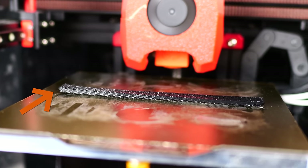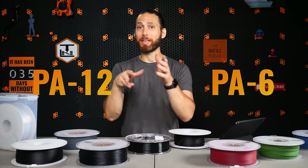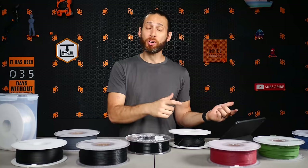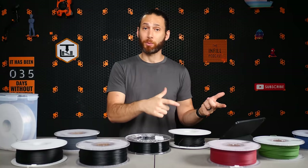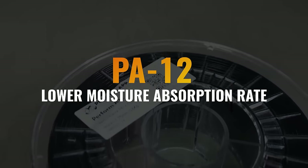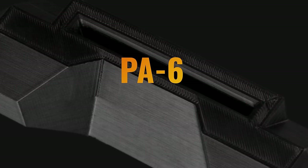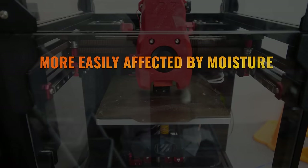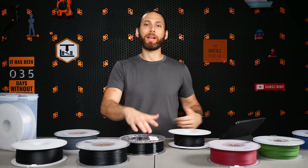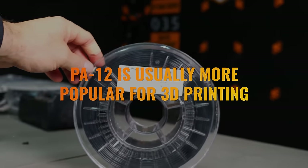In 3D printing, there are two different types of nylons that are commonly used: PA6 and PA12. The names indicate the number of carbon atoms in the repeating units, which in turn dictate different behavioral properties of the material. PA12 has a lower moisture absorption rate, making it more stable in various environmental conditions both during and after printing, as well as higher flexibility. But PA6, conversely, has higher strength and stiffness, but it's also more easily affected by moisture and has a higher melting point, which makes it trickier to print. This is why PA12 is generally more popular for 3D printing.